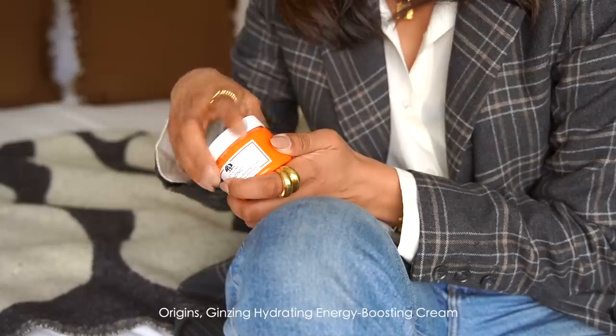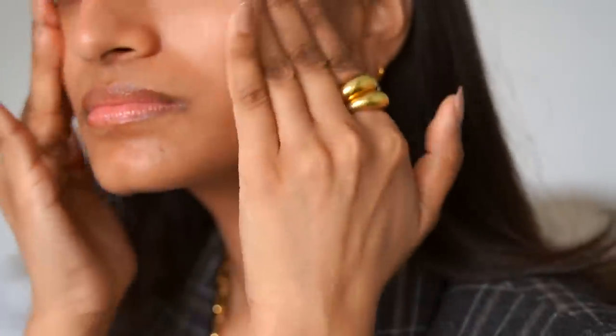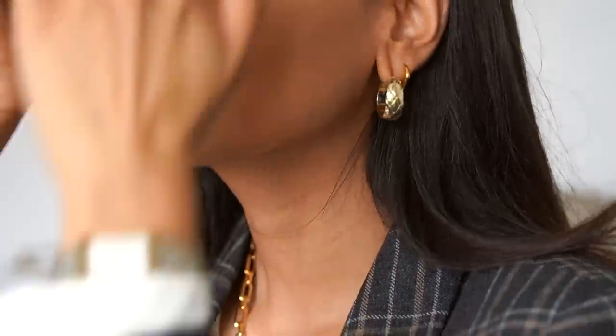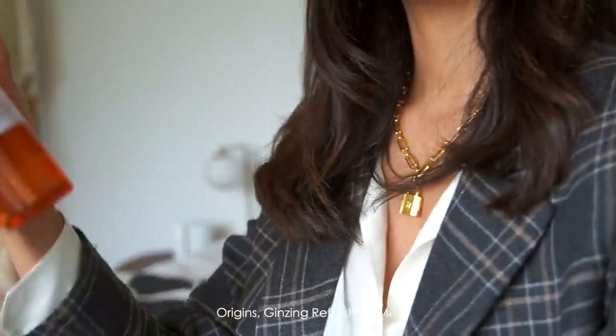You guys probably already know this — it's one of my favourite moisturisers, the Origins Ginseng Hydrating Energy Boosting Cream. I love the cream formula because I like something a bit richer in texture and this really helps to brighten my skin. It's so nourishing and so hydrating, and especially since I won't be wearing foundation I want my skin to look its best. I'm going to finish off my skin with the Origins Ginseng Refreshing Mist, which is really great for a little last-minute glow and was a holy grail in summer.